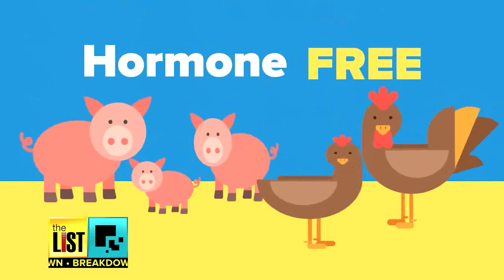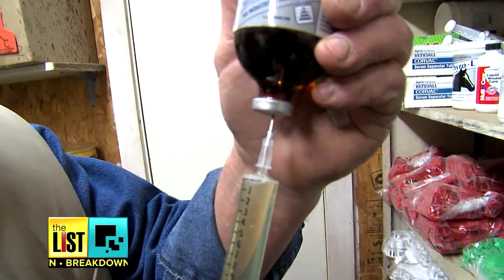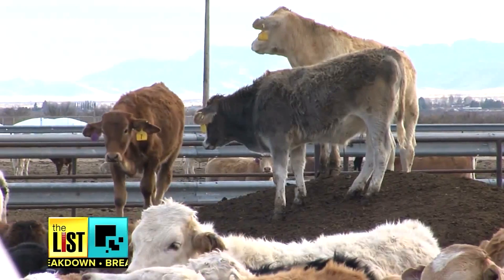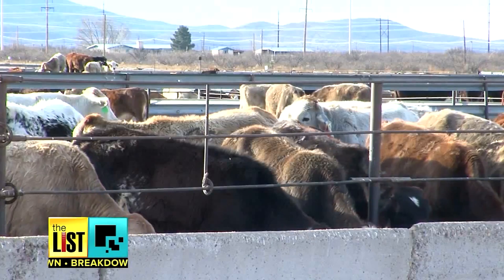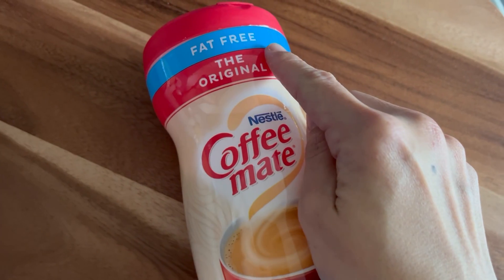Chicken and pork products are not allowed to use hormones anyway, so there's no value to the hormone-free label on those products. However, hormones can be given to cows and sheep, but a hormone-free label on those products isn't a guarantee either.